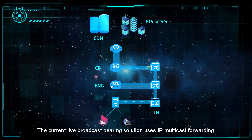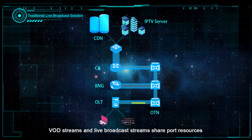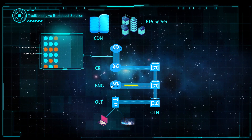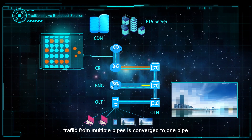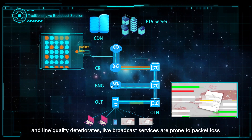The current live broadcast bearing solution uses IP multicast forwarding. VOD streams and live broadcast streams share port resources. When VOD traffic bursts, high-bandwidth traffic is flooded into small pipes, and traffic from multiple pipes is converged to one pipe, causing line quality to deteriorate.